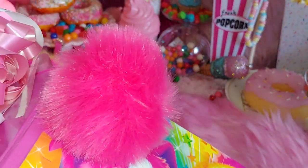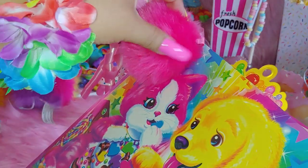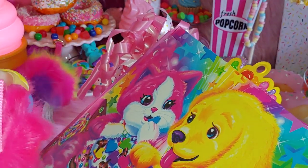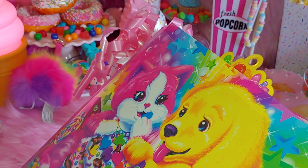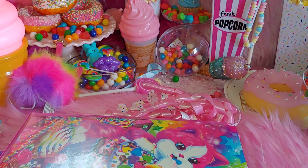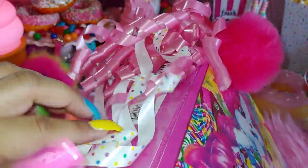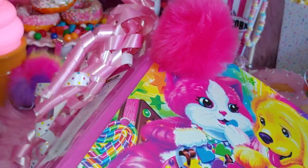I put a hot pink pom pom on it — I showed these in many hauls when I started my channel. These are the clip-on ones that you just clip anywhere. I got them at Dollar General in many colors: light pink, hot pink, blues, and several others, and they were only a dollar each. I also have a little confetti-looking ribbon with pink swirl ribbon I got at Dollar Tree — I glued it on the edge of the binder to make it look more festive and fun.